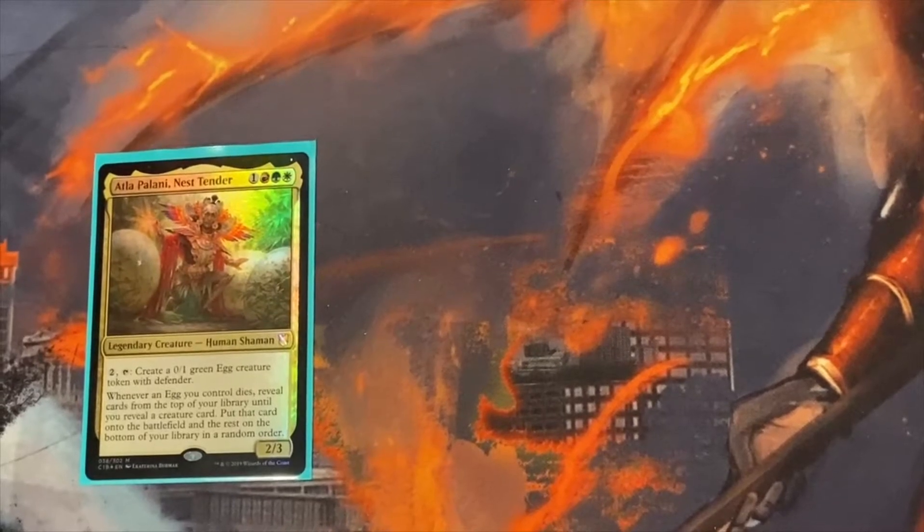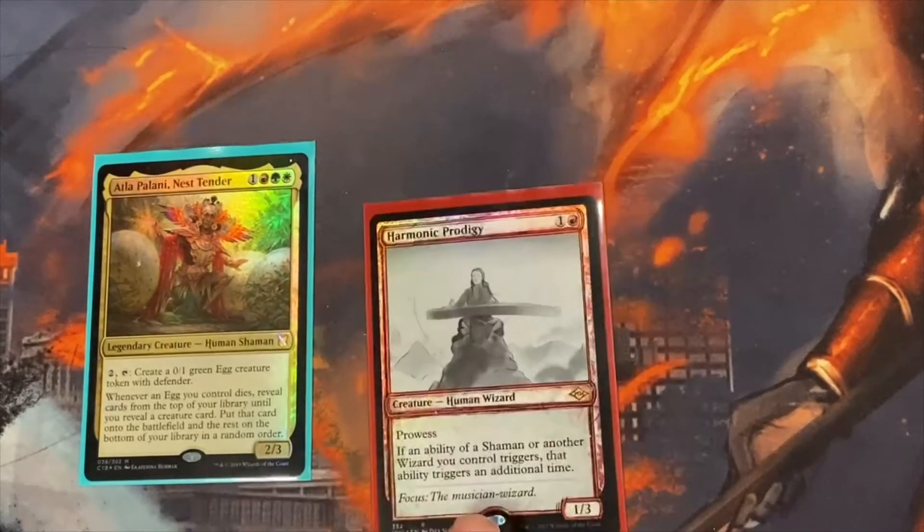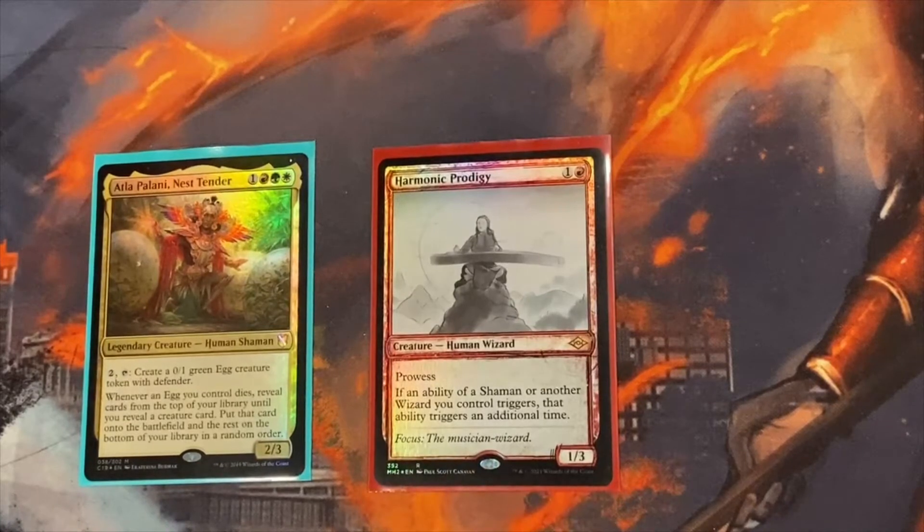We're going to run through this a little differently — creatures first, because it's the most important and the meat of the deck, and they probably saw the least amount of updates. We're going to start with Harmonic Prodigy, still one of the best cards in this deck. It basically makes sure you get double triggers off of Atla Palani because it's a shaman, so whenever she goes off, it happens twice. There's also an artifact called Maskwood Nexus that makes everything all types, so you get real funky with it.